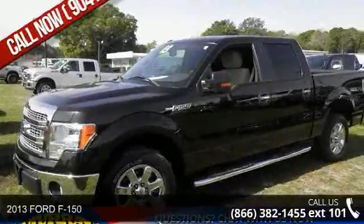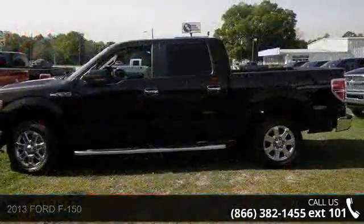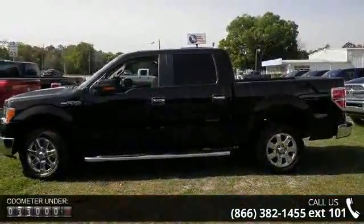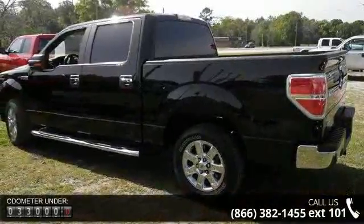Check out this 2013 Ford F-150. If you are looking for a first-rate auto, this one could be yours today. This vehicle comes with a reliable eight-cylinder engine, connected to a smooth shifting automatic transmission.